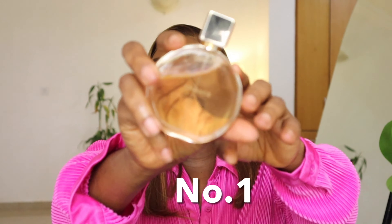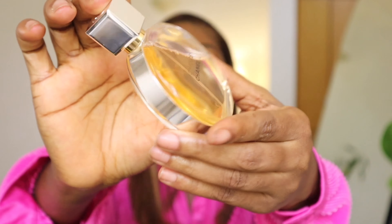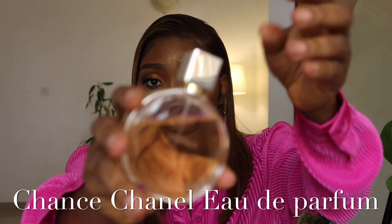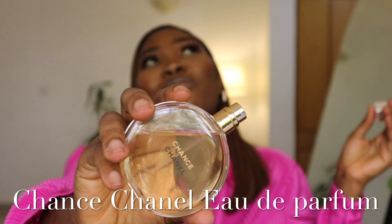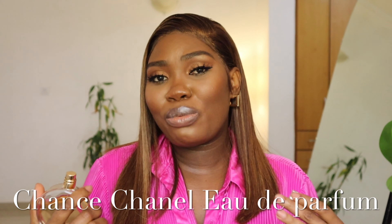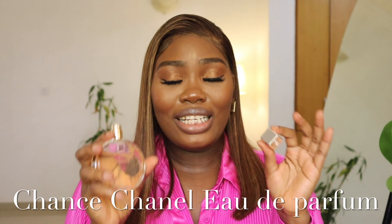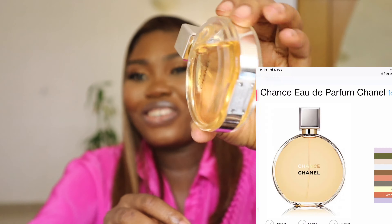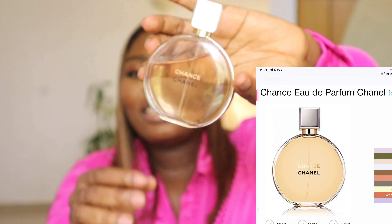The first perfume in my collection is this Chanel Chance perfume that I absolutely love. It smells amazing — it's a floral perfume but not too much. It smells so matured but feminine at the same time, and the packaging is just gorgeous. I got this in 50ml and it costs around $50 to $60. I'm going to pull up the main accords so you can get an idea of how it smells.